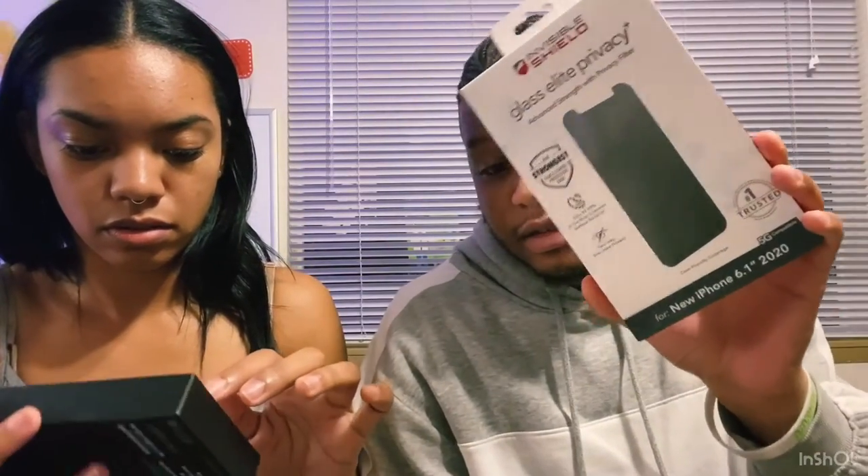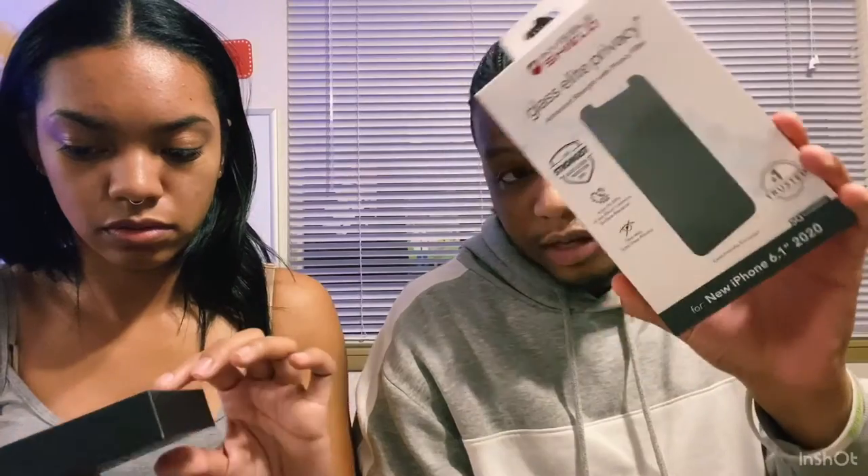Everyone loves opening box content. We'll do a tutorial on how to put screen protectors on perfect — follow J Hi Tech and we'll go over that. If you guys want pro tips on these, let me know.